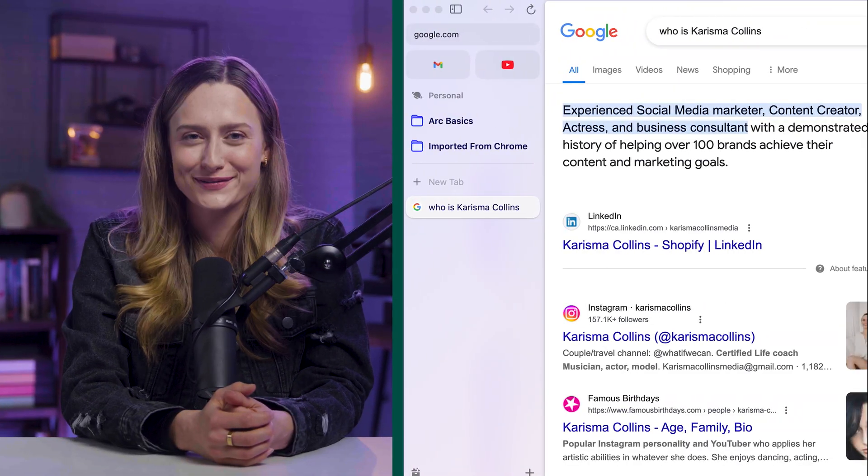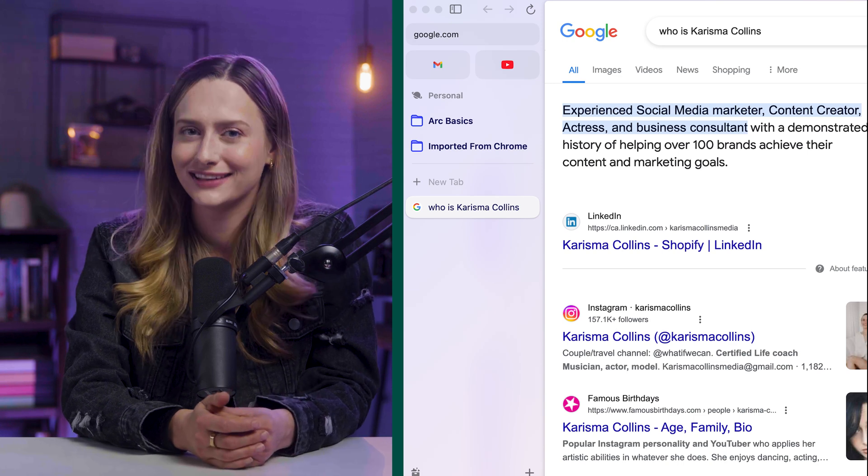Arc Search will make you into a professional researcher. Type any topic and it will search a bunch of websites and compile that information into a single webpage. This is so helpful if you want more than one opinion on a subject rather than just the top pages on Google. I actually looked myself up and it had a very accurate summary of my life, which is really cool to see.